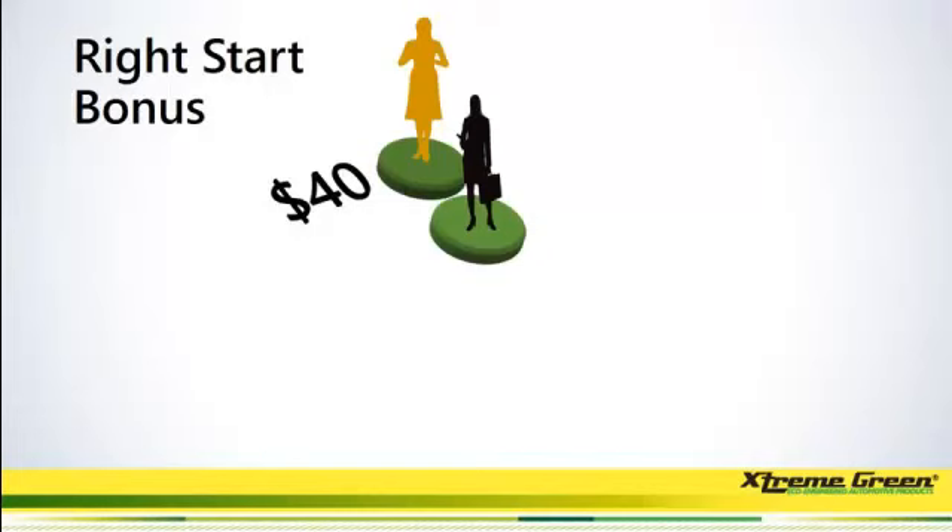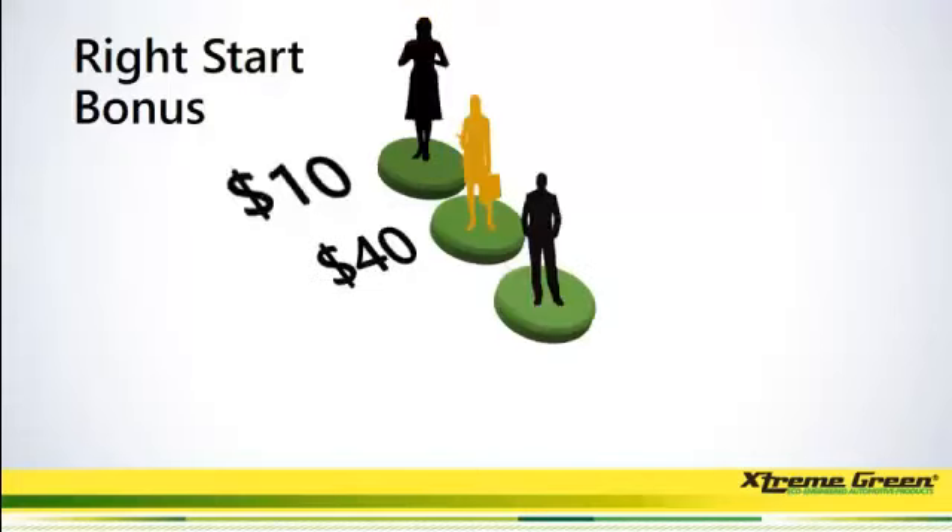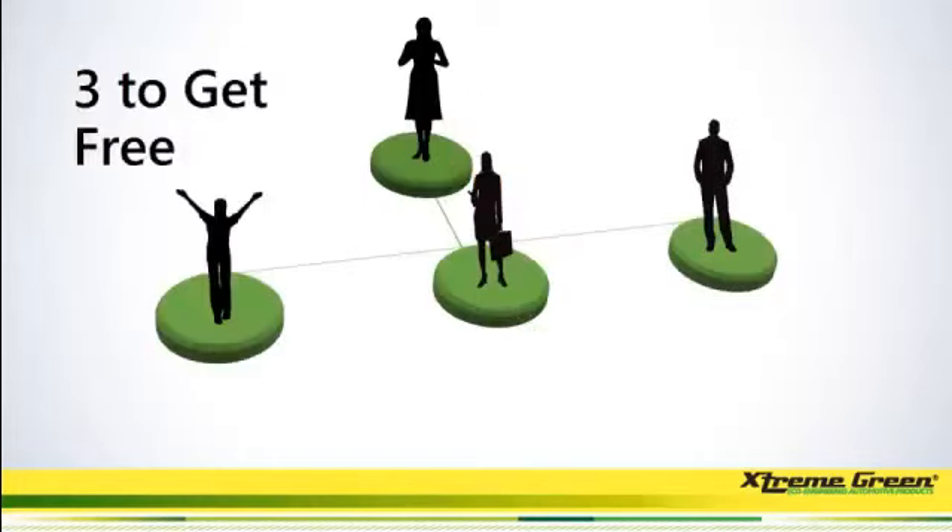When you get started and you sign up one person — remember they come in for the $150, they get all the products — you will make a $40 right start bonus. When they bring one person in, they'll make $40, but you will also make $10 on anybody they bring in.